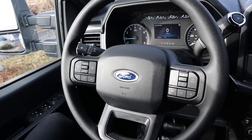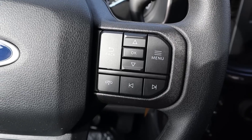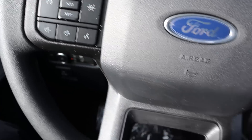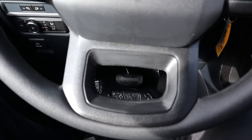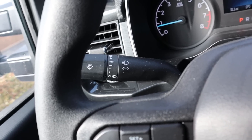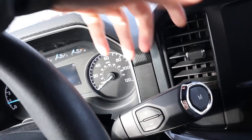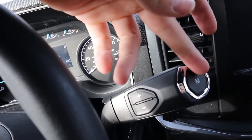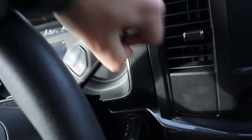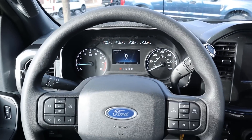Here's the steering wheel — it's the baseline unit but it still looks really good. You've got phone controls, volume controls, voice command, and cruise control. There's nice trim in that area, the turn signal and windshield wiper stalks, and over here you have the column shifter with really good actuation. The M position enables manual mode where you can shift gears yourself, though automatic mode feels better overall.